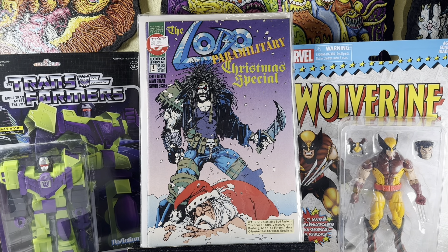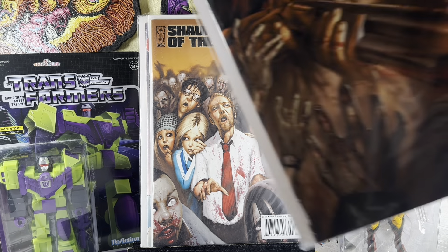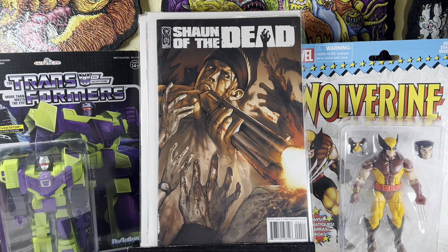Lobo Paramilitary Christmas Special — I always pick these up. They sell very well during the holidays. I remember having this as a kid and reading it a bunch of times — the Easter Bunny pays Lobo to go after Santa Claus. Shaun of the Dead number three — I didn't even know they made a comic of this. Me and my wife love this movie. He also had number four. Unfortunately he didn't have issues one and two. These books came from a storage unit this guy didn't even really go through. I wish he had one and two — now I have to go look for them.